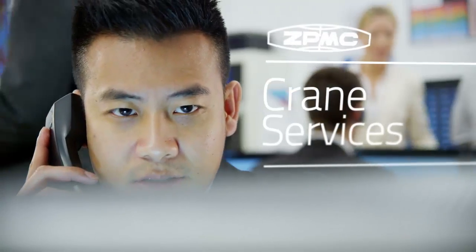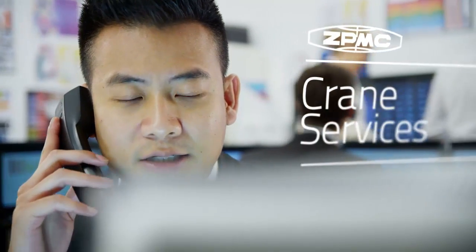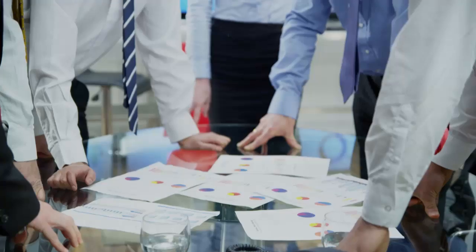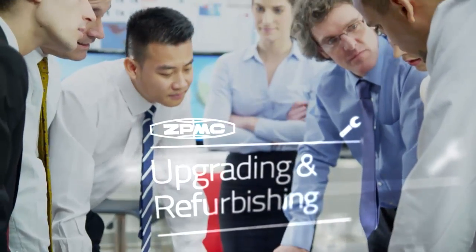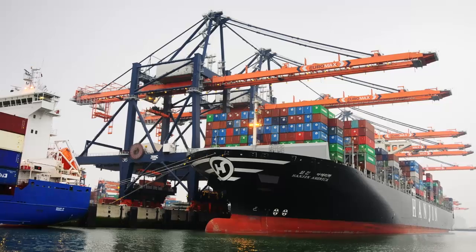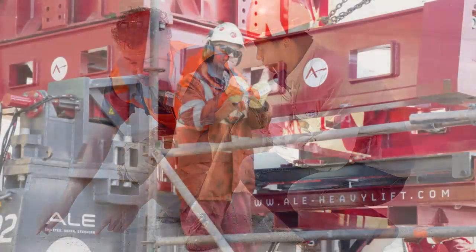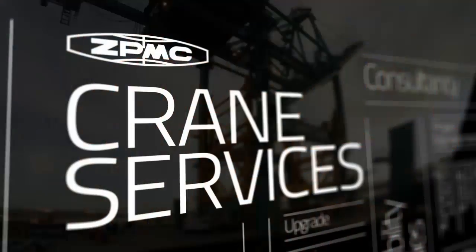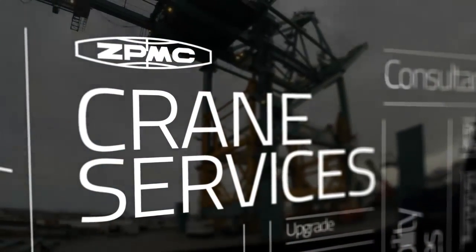ZPMC Crane Services is a dedicated team of specialist crane engineers and professionals that can be deployed around the world. They'll guide you on the many options of upgrading and refurbishing your existing cranes to increase their capacity and performance. It's an increasingly attractive option, saving time and money. Each project is tailored to precisely meet your needs.